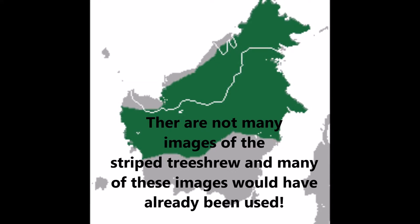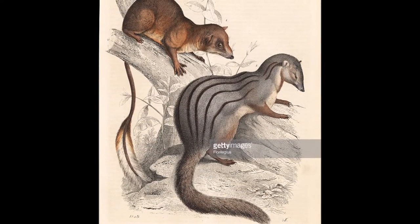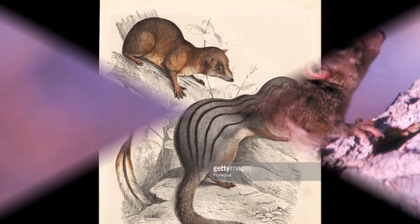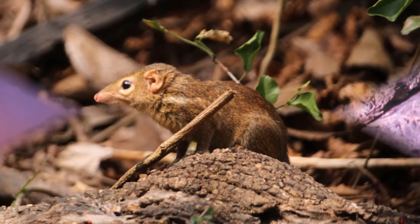The striped tree shrew is found in Borneo and found in both Indonesia and Malaysia. The striped tree shrew has a long tail and a slender body. They have great hearing, smell and vision. This species of tree shrew is mainly insectivorous but will also eat fruits.